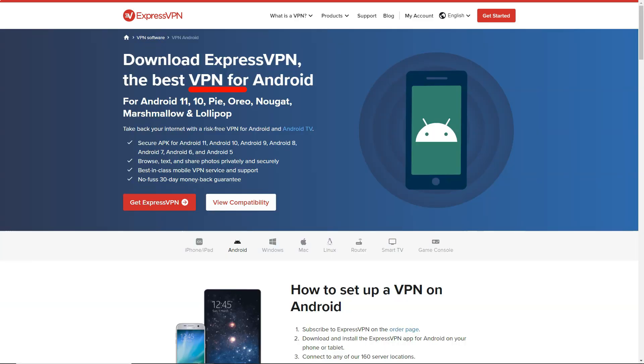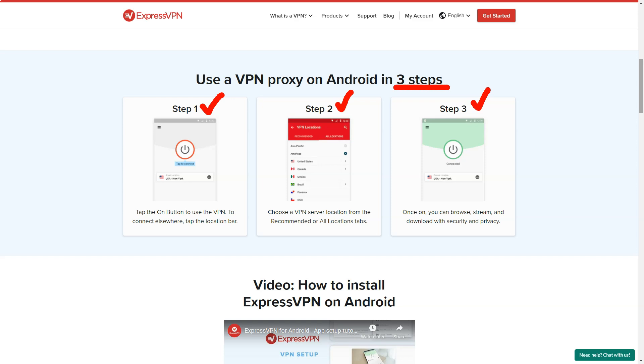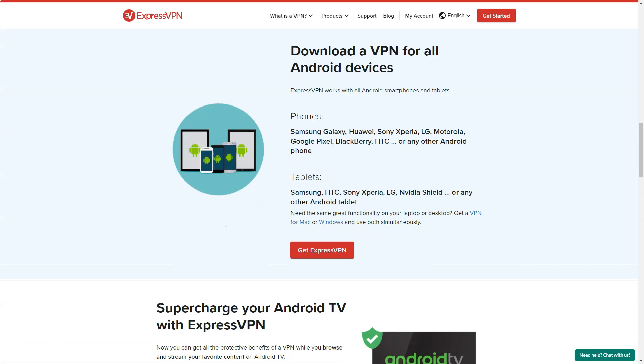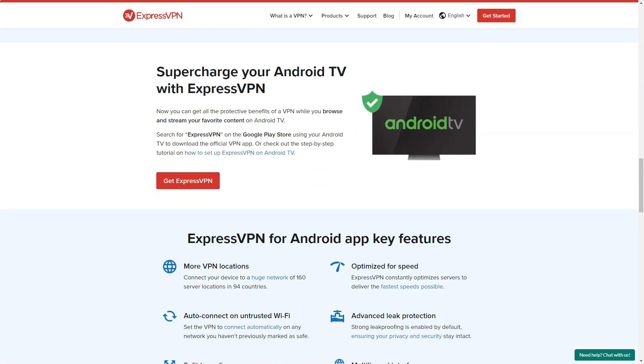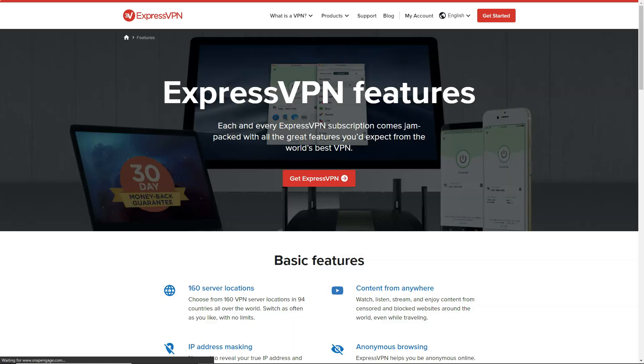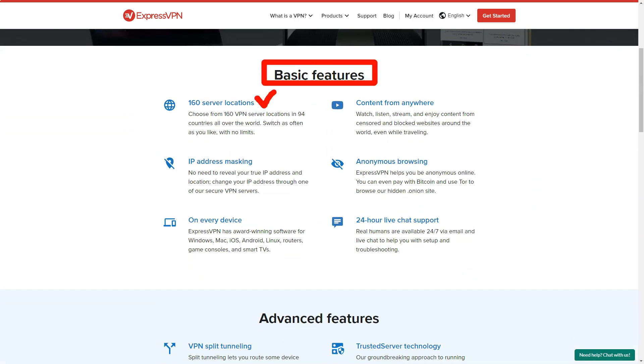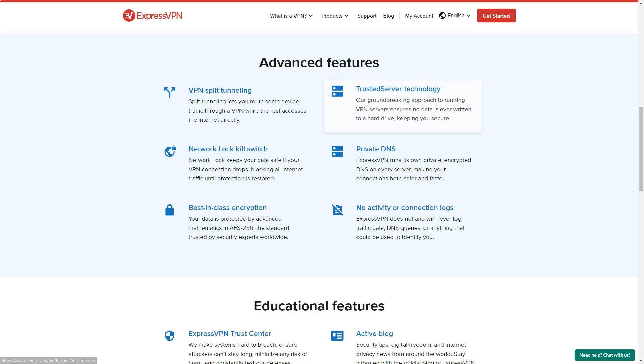Navigating the user interface of ExpressVPN was a breeze, making it suitable for both beginners and experienced users. The app provides a quick connect option that automatically selects the best server available, as well as the option to manually select a server from the list. I also appreciated the wide range of additional features offered by ExpressVPN, such as Split Tunneling, which allows users to select which apps or websites to route through the VPN and which to access directly. This feature was particularly useful for accessing both local and international content simultaneously.